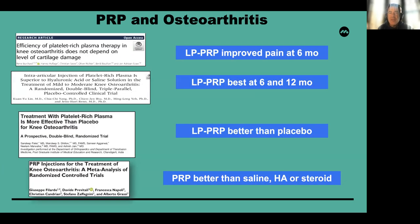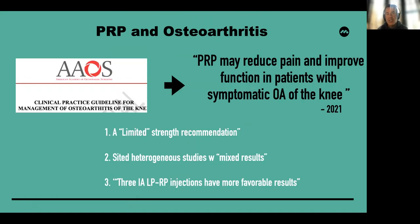A number of other studies have been performed on the evaluation of PRP and osteoarthritis. Leukocyte-poor PRP improved pain at six months, and at six and 12 months in a second study, and was better than placebo. A meta-analysis of randomized controlled trials showed PRP was better than saline, hyaluronic acid, and steroids. The American Academy of Orthopedic Surgeons clinical practice guidelines recently suggested that PRP may reduce pain and improve function in patients with symptomatic osteoarthritis of the knee, though they provided a limited strength recommendation citing heterogeneous studies. There was some determination that three intra-articular leukocyte-poor PRP injections had more favorable results.